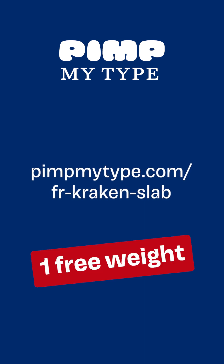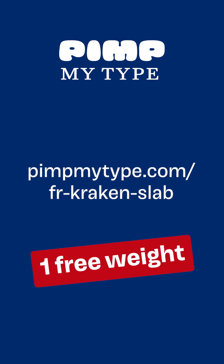So always check out what stylistic alternates your typefaces can offer. Find everything here, including a link to one free weight, and see you on the next Font Friday.